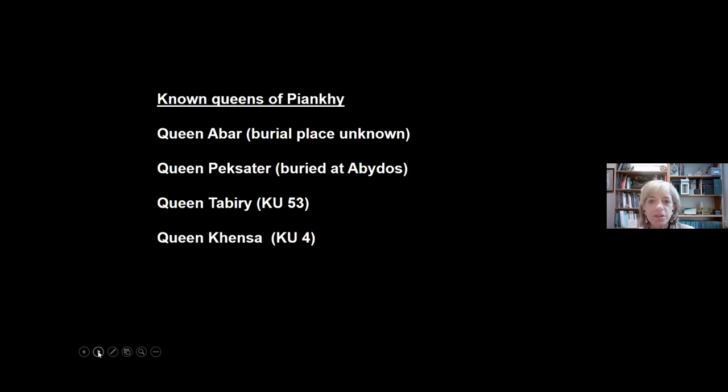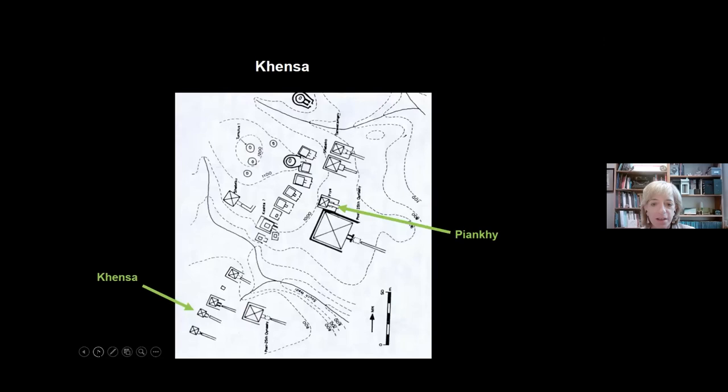We know from inscriptional evidence that Piyanki had at least four wives. One of them is Queen Abar, and no one knows where she is buried—possibly one of the tombs we'll be looking at later. Queen Pekasater was buried in Egypt at the site of Abydos. Queen Tabiri and Queen Khensa we'll both be seeing today. Khensa appears to have been the most important of Piyanki's wives, and she was given the honor of being buried on the high ridge with the pyramids of the kings and certain other queens.